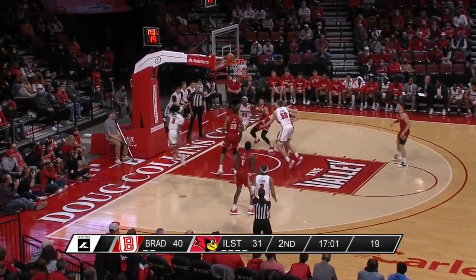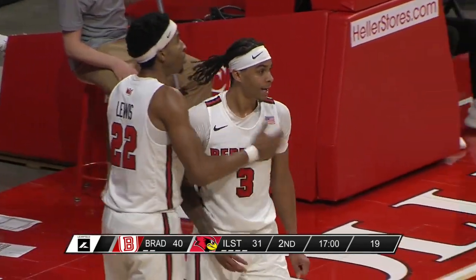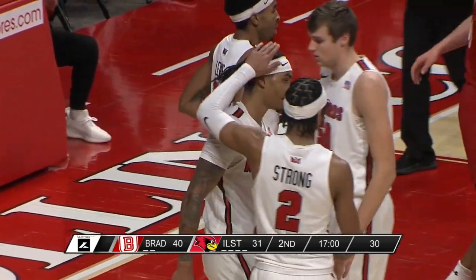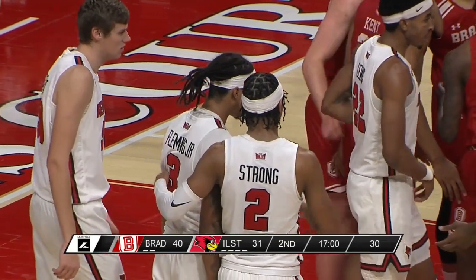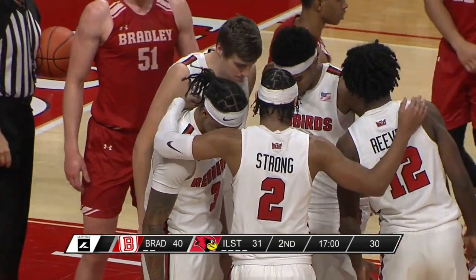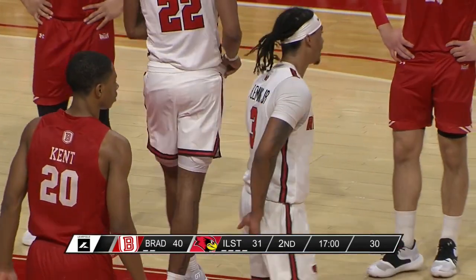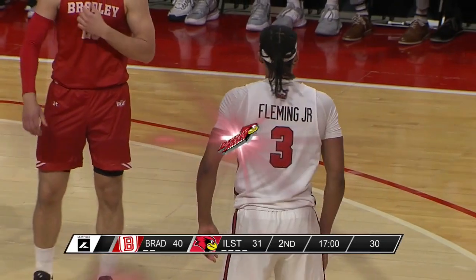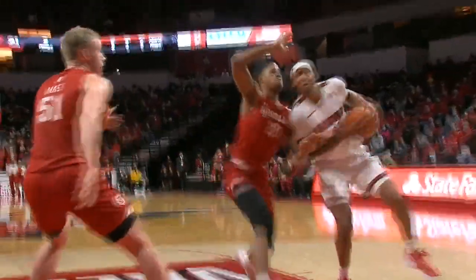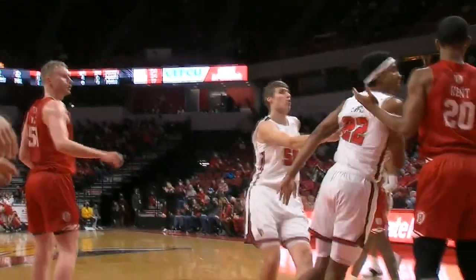Fleming with a nice spin move on Kent — Jason Kent is going to be whistled for the foul. Fleming now very aggressive in a couple of drives to the basket — Jason Kent with his third personal. The switch at halftime right now has been more Howard Fleming, less Mark Freeman. You wonder if it's more of a length or size thing on the defensive end.